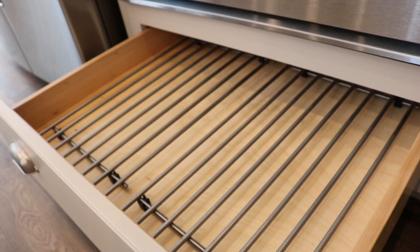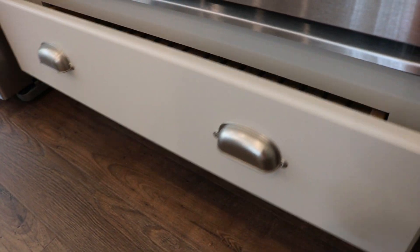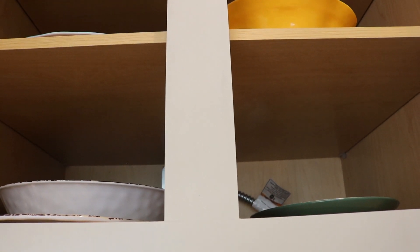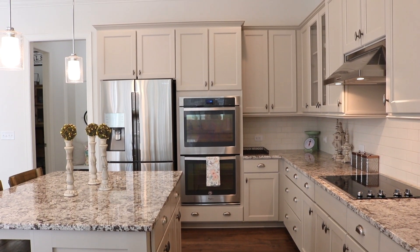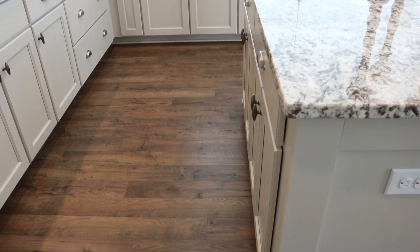Underneath our double oven I have our cooling racks. We have granite counters, but it's just habit — I always use cooling racks. Above our double oven is our outdoor dining ware that we use in the summertime. As you can see from the overview, there's a cabinet above our refrigerator, but I can't reach it — it just has small appliances inside.